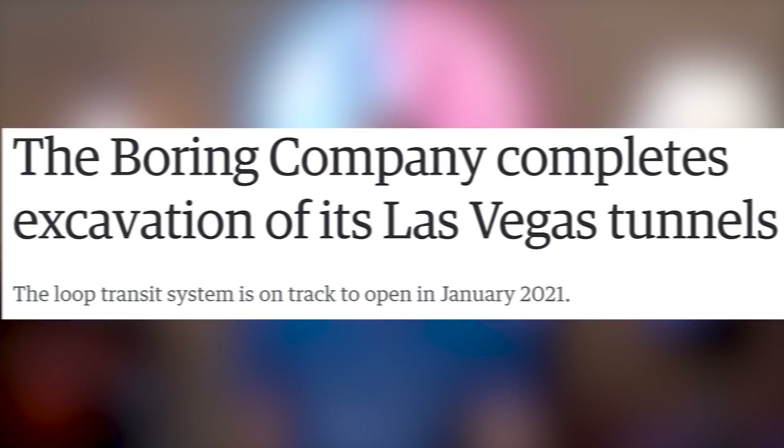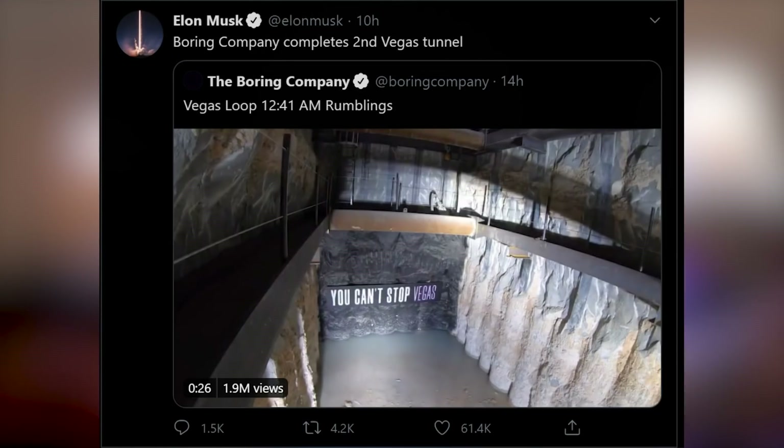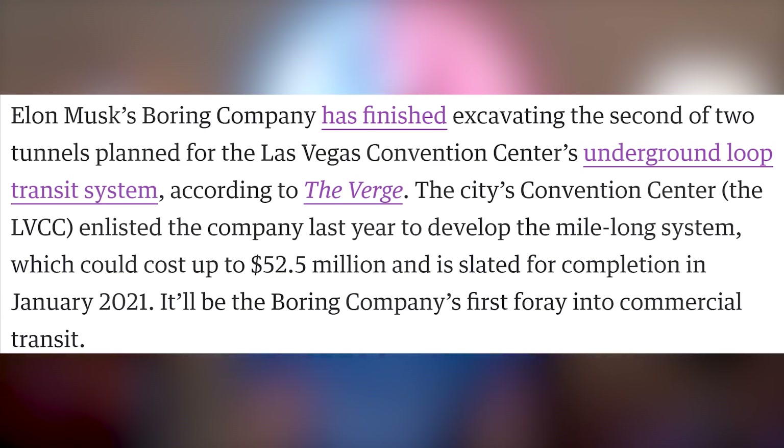The Boring Company just finished its second tunnel in Las Vegas, trying to make sure they've got a loop transit system. It's supposed to open January 2021, taking you from the airport to the Las Vegas Convention Center on a Tesla. It's not quite what they were promising with the Hyperloop speed system — it's just a Tesla on a rail, so you don't have to deal with traffic. It's like a merry-go-round underground.